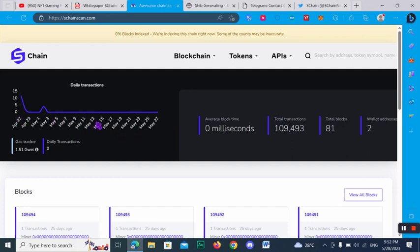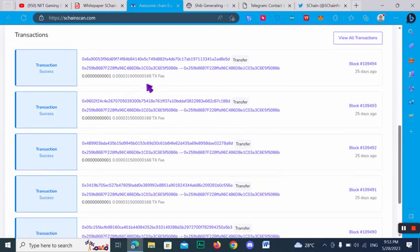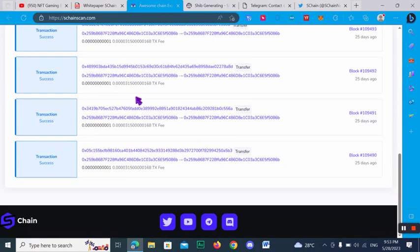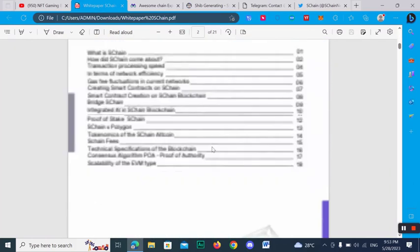Here you can check out the total transactions detail, total blocks, and wallet addresses. Here you can check out the block detail and the successful transactions detail. In this video I will tell you everything about SChan — I will tell you how you can buy it, hold it, and make passive income.